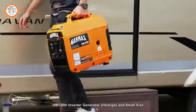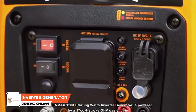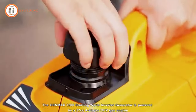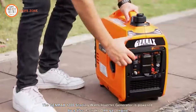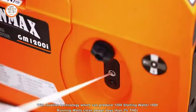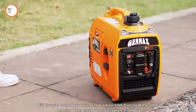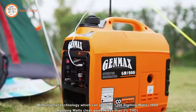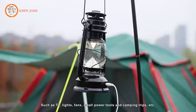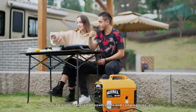The GM 1200i is powered by a 57cc four-stroke OHV gas engine with inverter technology, delivering 1,200 starting watts and 1,000 running watts. Experience clean power with less than 3% total harmonic distortion, making it ideal for sensitive electronics such as TVs, lights, fans, small power tools, camping equipment, and more.